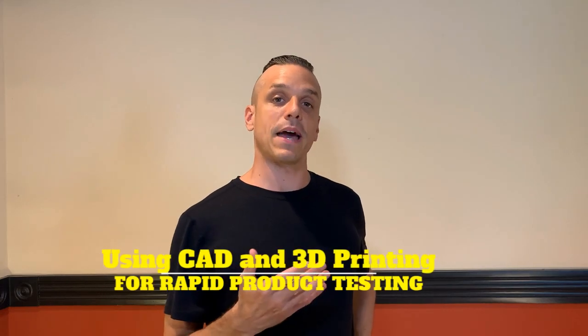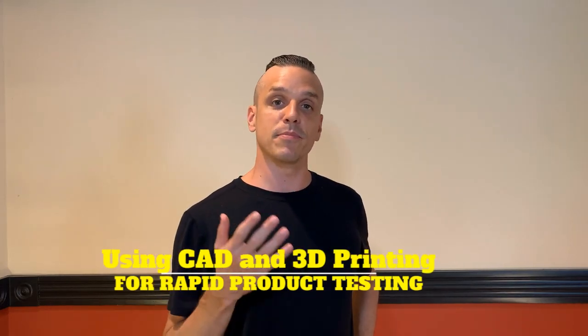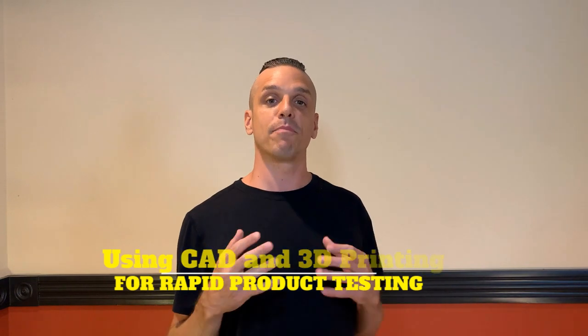If you've been working in jewelry for the past 10 or so years, it's probably very clear to you how big of a disruption CAD and 3D printing were to the industry. It pretty much changed the entire landscape, as new technology entering an industry often does.